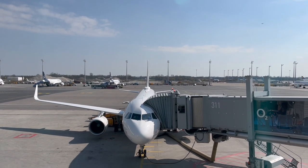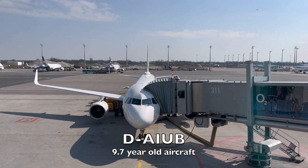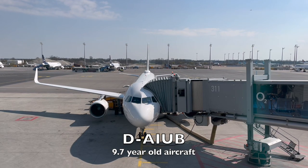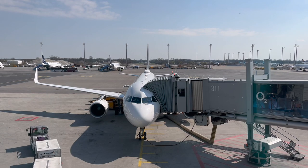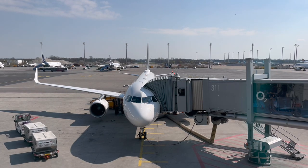Here's my aircraft — Delta Alpha India Uniform Bravo. This Airbus A320-200 was delivered to the company in February of 2014. This aircraft is the Lufthansa standard.